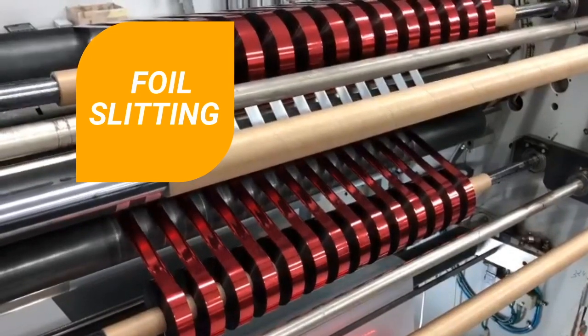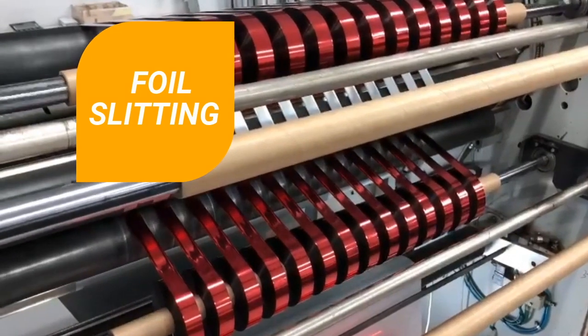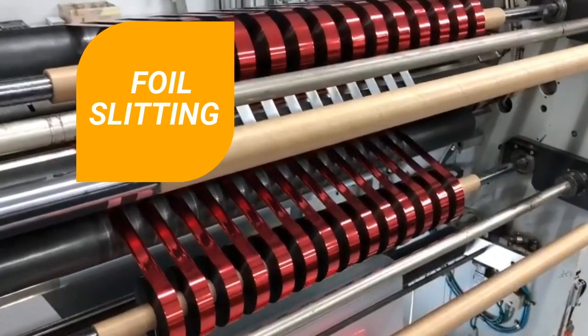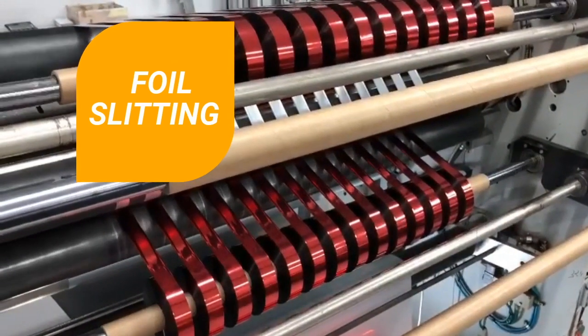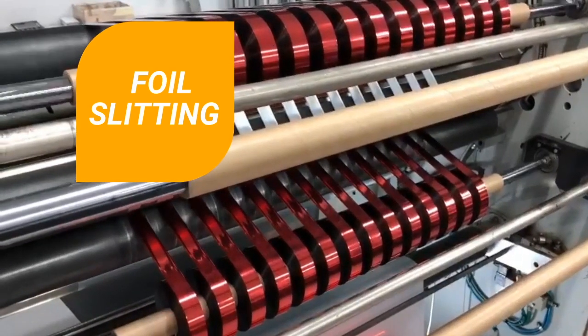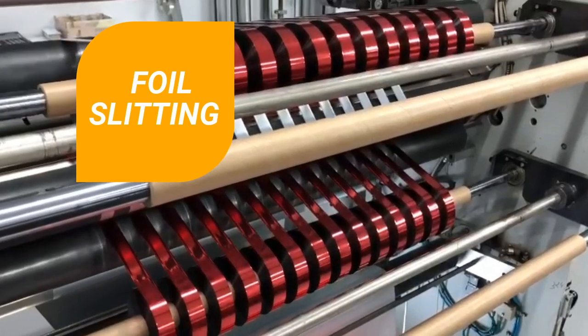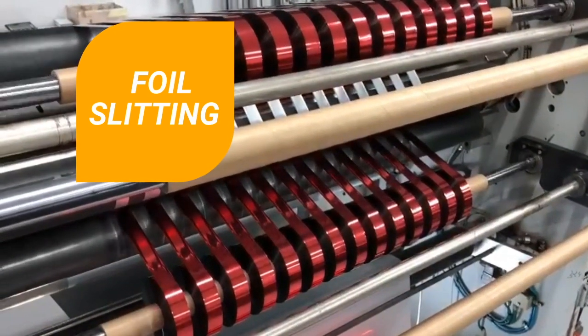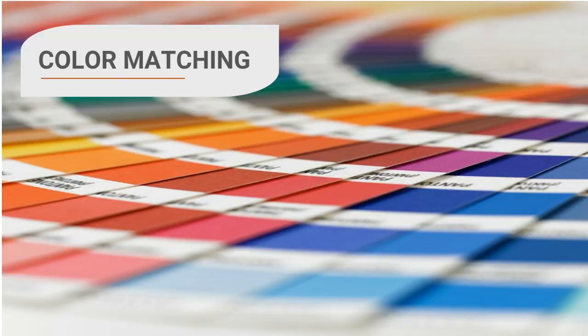Our advanced foil slitting services allow CER to deliver just the size you need. We provide slitting as narrow as 12 millimeters and can ensure film is slit to meet your unique needs. Customers appreciate how our large foil rolls reduce changeover frequency. We provide metallic foil rolls up to 1,500 linear meters in length and pigmented foil rolls up to 1,000 linear meters in length.